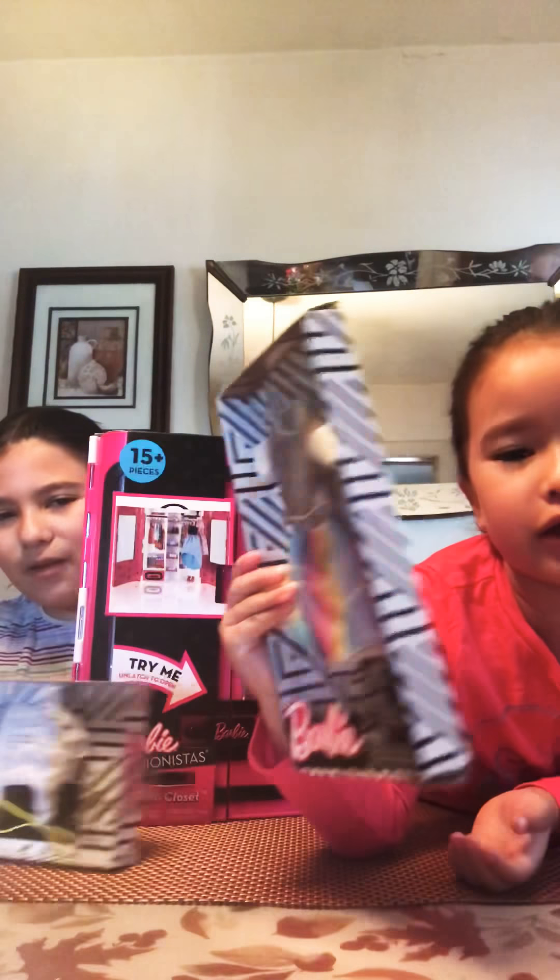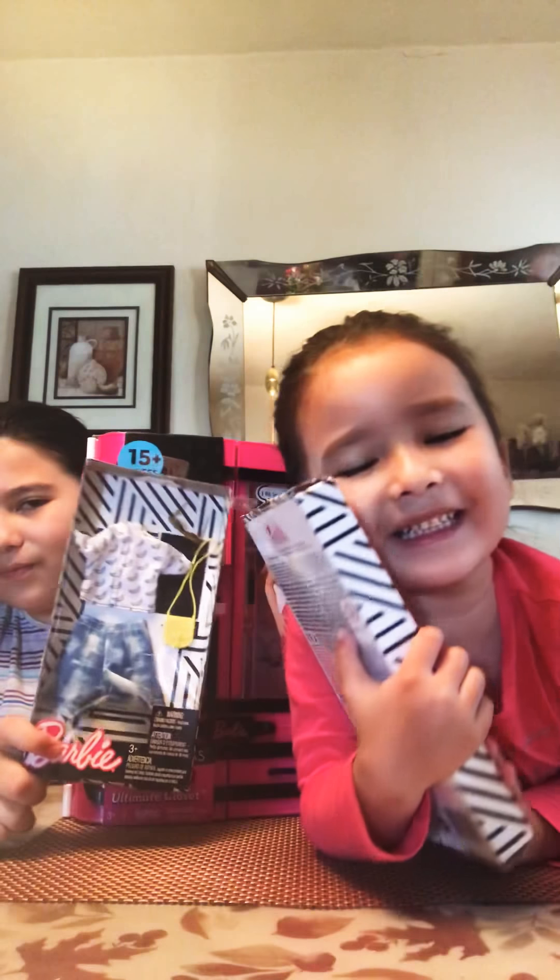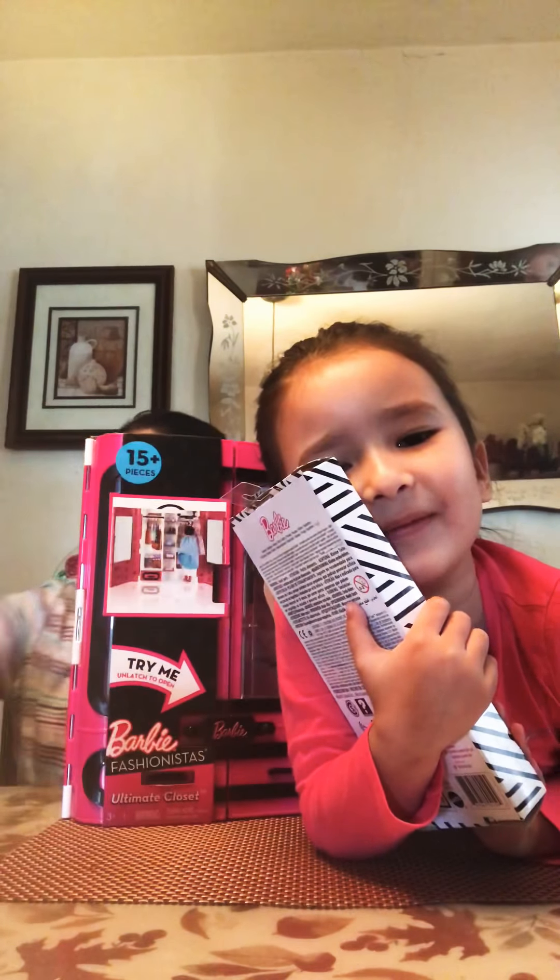Hey guys! Today we're going to be doing another video and we're going to be opening a Barbie closet! Me and Bella are so excited for this. And we even bought clothes — regular clothes. I like my clothes. So let's open this first!